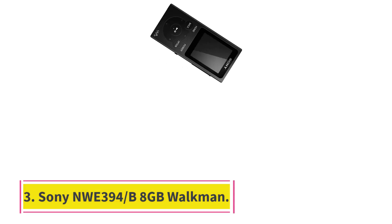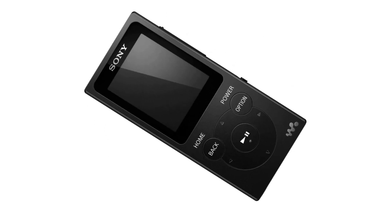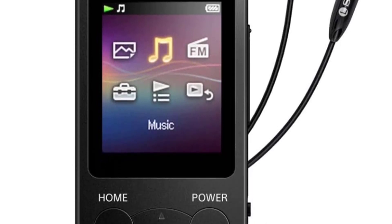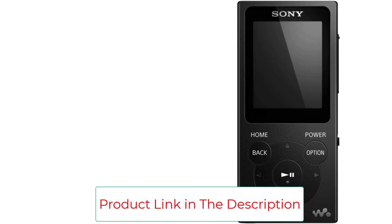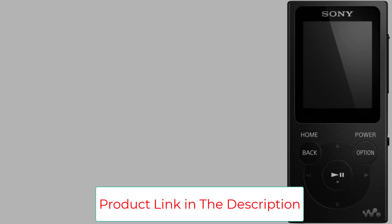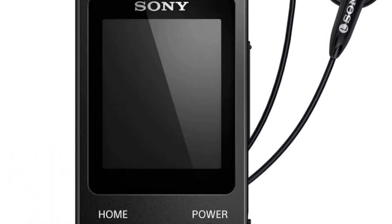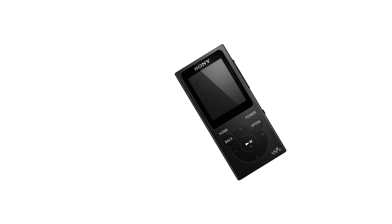Number 3: Sony NW-E394 8GB Walkman. Sony Walkman players may look a little different than you're used to, but this Walkman still functions the same as Walkmans of the past, just with a modern edge. It has an LCD display with up to 16GB of memory, which equates to about 4000 songs. You can easily drag and drop your files from a laptop or computer to the Sony NW-E394.